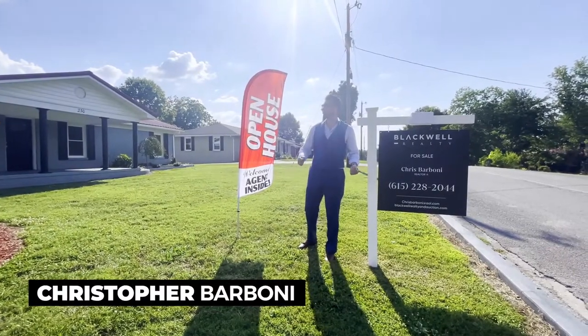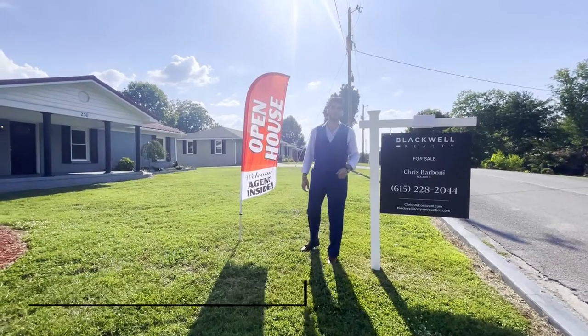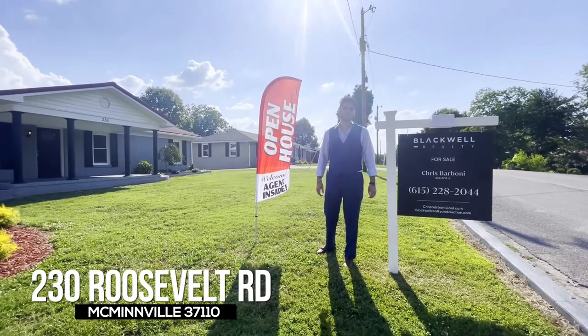Hello, my name is Christopher Barboni and welcome to my brand new listing here at 230 Roosevelt Road in McMinnville, Tennessee.